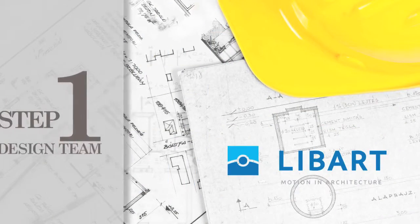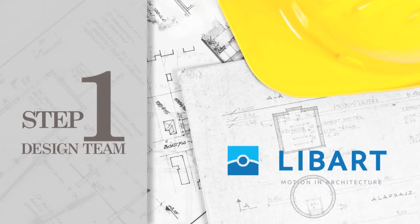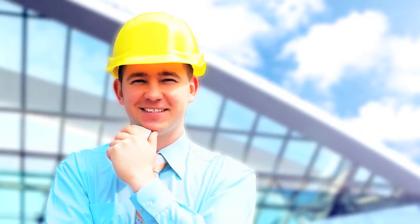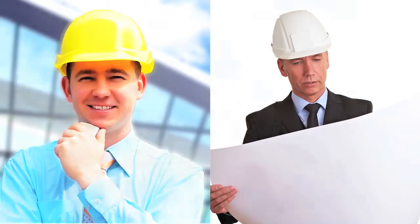The first step is identifying your design team — the people that will be involved in the development and approval of your design. This may consist of a general contractor, architect, landscape architect, and pool builder.